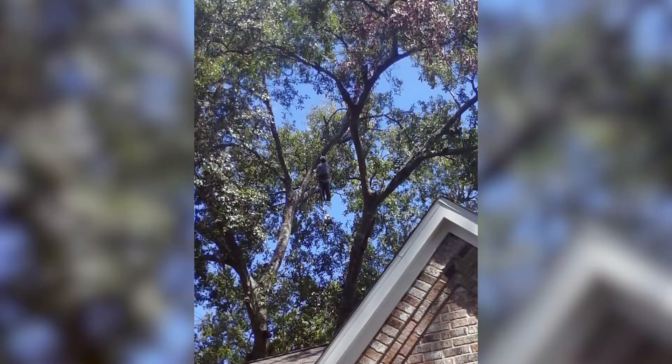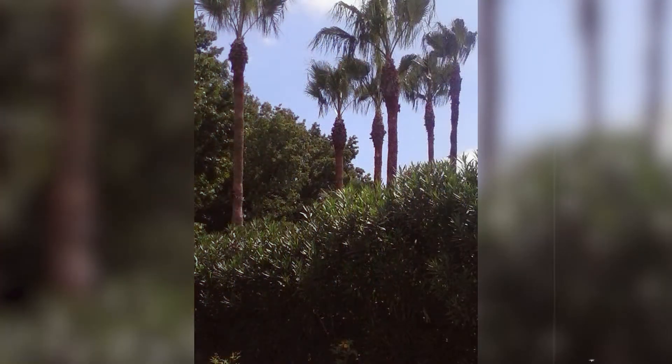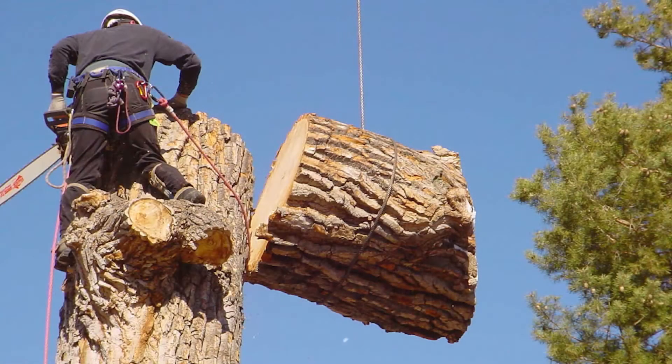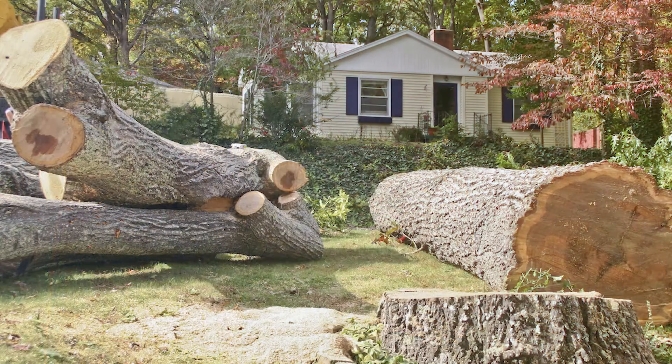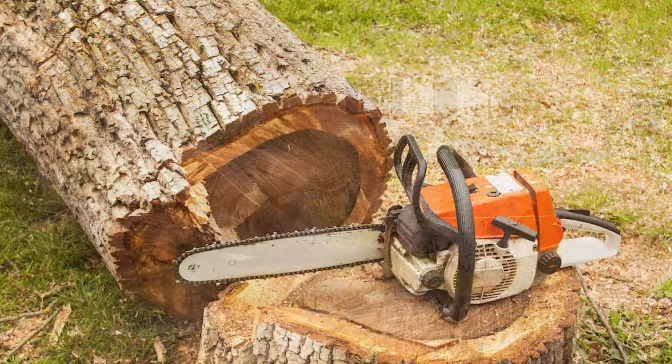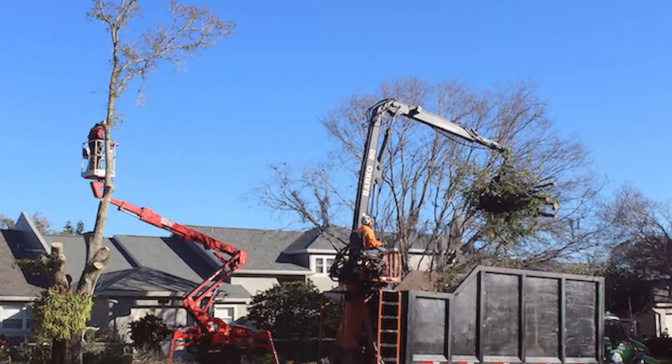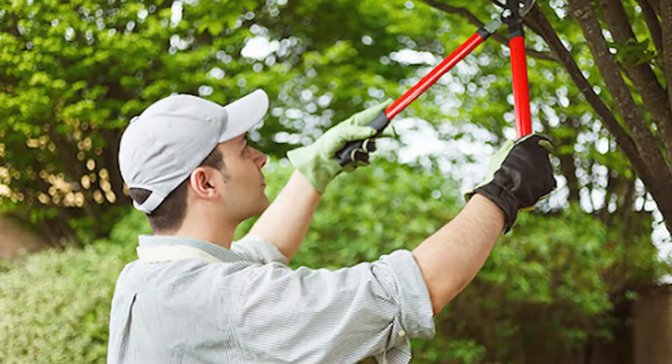If you have dead, dying, diseased, damaged, leaning, falling, rotted or decaying trees on your property, sometimes tree removal is the last option available. No matter what size or type of tree you need removed from your property, we can handle it. We won't damage your lawn and we'll haul the tree away when we're done. You can trust us to remove dangerous or unwanted trees quickly and safely.